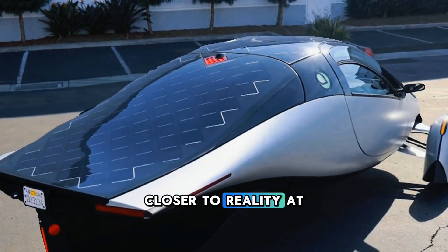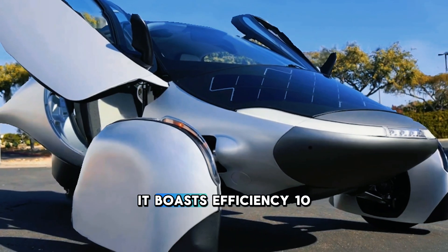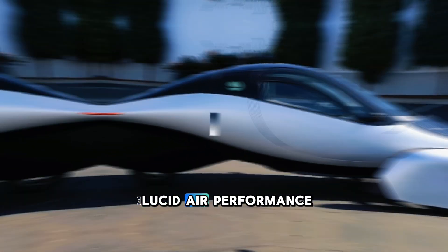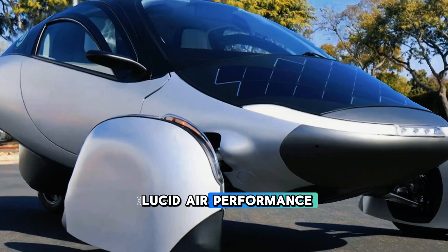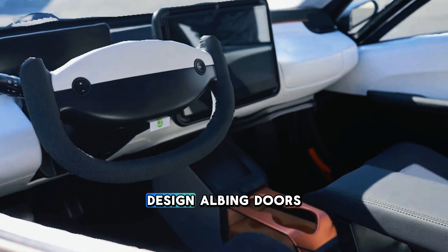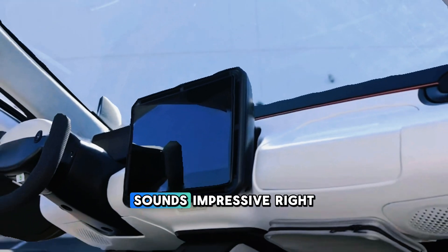Closer to reality: At CES 2025, Aptera unveiled its production-ready model. It boasts impressive efficiency, a 201 HP motor with a 0 to 60 time of under 6 seconds, and a striking design with gullwing doors, a yoke steering wheel, and a futuristic cockpit. Sounds impressive, right? But there's a catch.